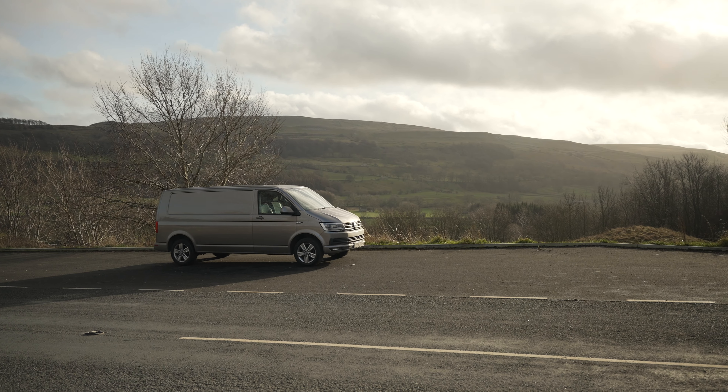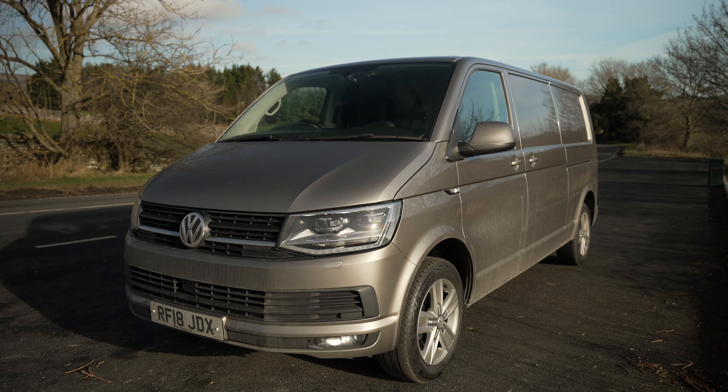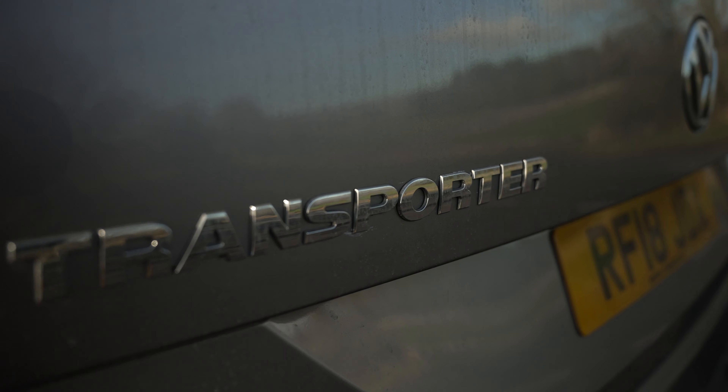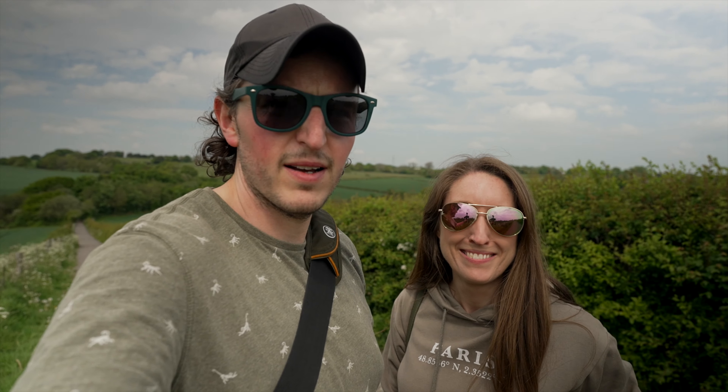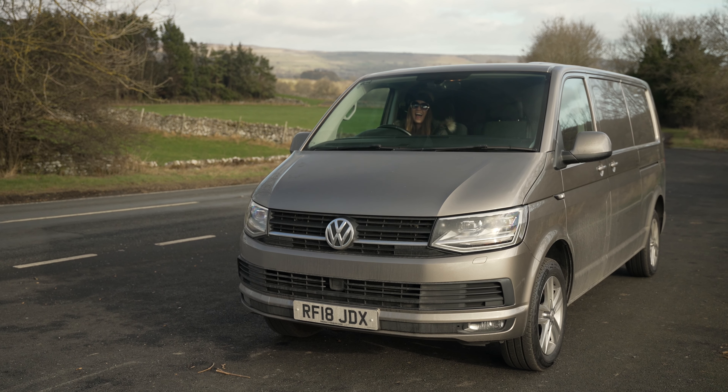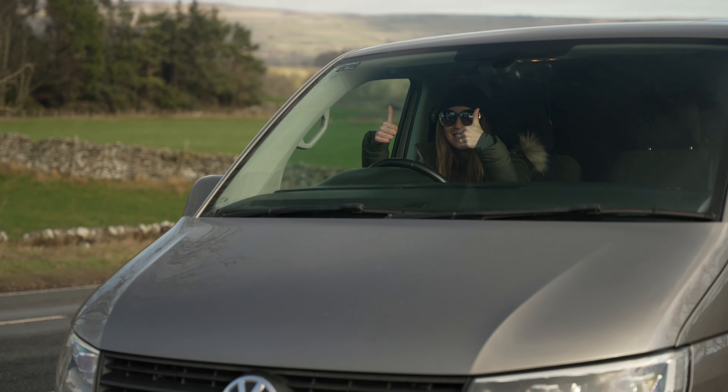So anyway, this is our new channel, Van Life Crisis, where we're going to take you through our van build from start to finish, which is a VW T6 Highline, 150 brake horsepower, long wheelbase, beige transporter. This is our first video — we're going to go through five reasons why we decided to choose this particular van and all the other options that we decided on.